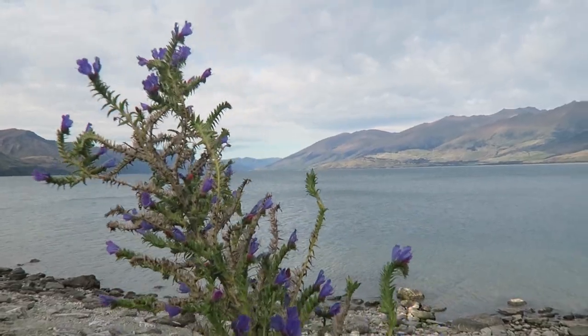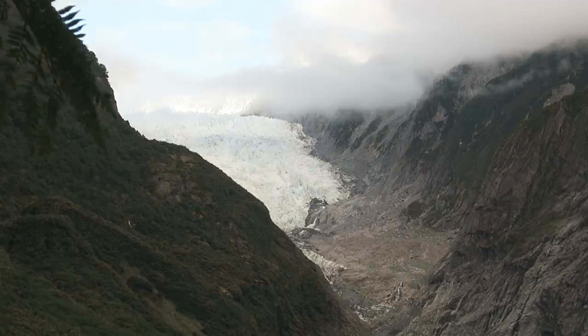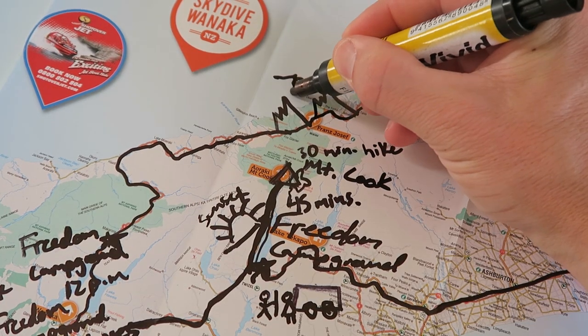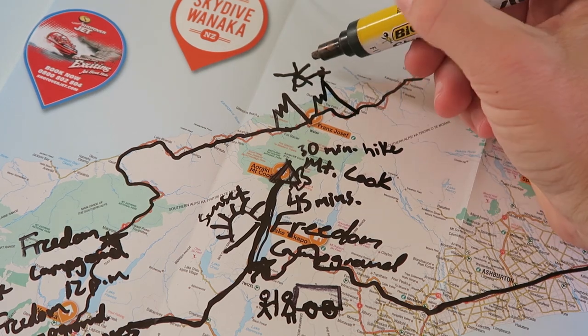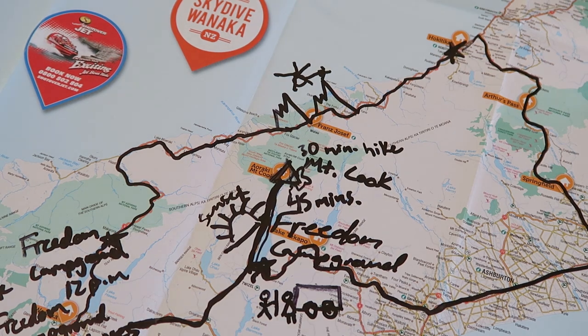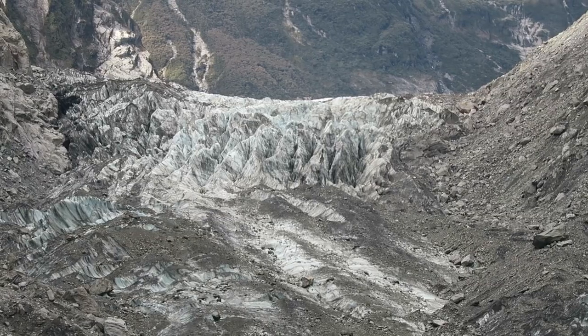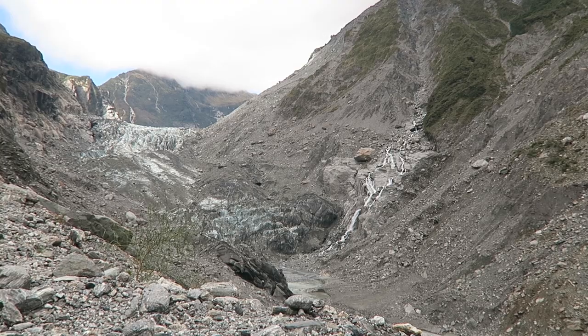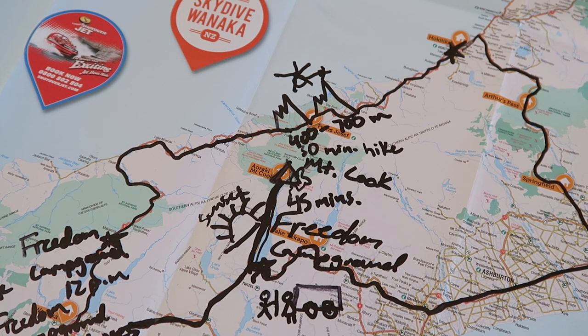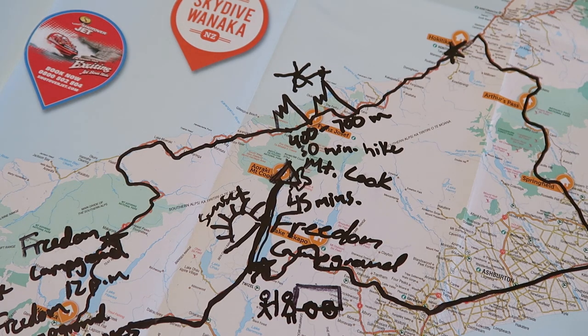The next morning we woke up early and drove two to two and a half hours to the Fox Glacier and the Franz Joseph Glacier. You can't get close to either one unless you book a helicopter hike or a guided hike. We hiked as far as you could without a guided hike and got about 400 to 700 meters away from the glaciers, which gave a view but you really couldn't truly appreciate them. So I definitely recommend booking a heli-hike if you have the budget, or a guided hike as a cheaper option.